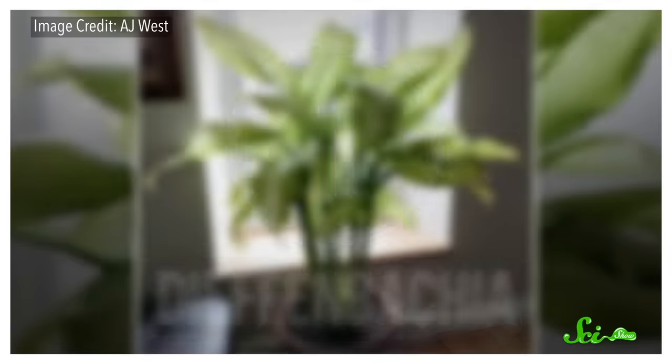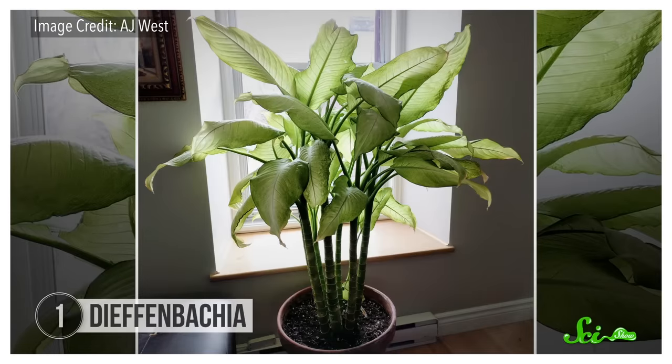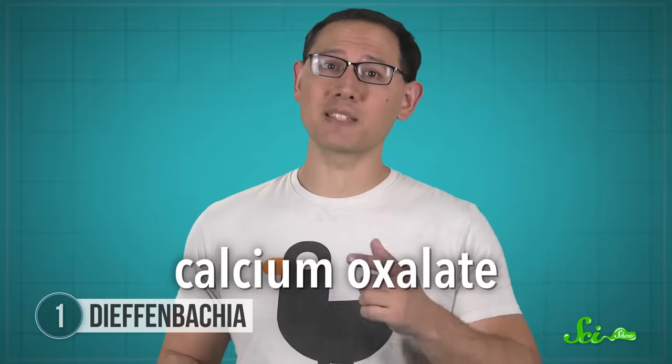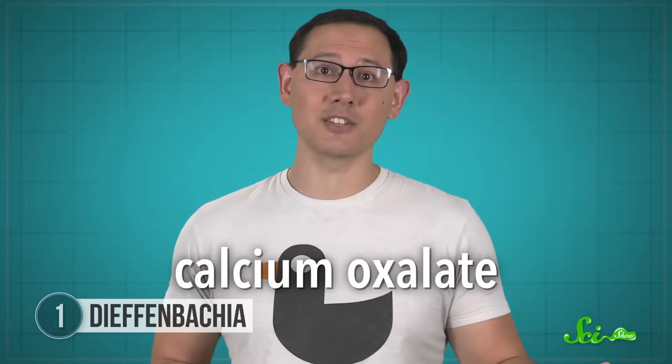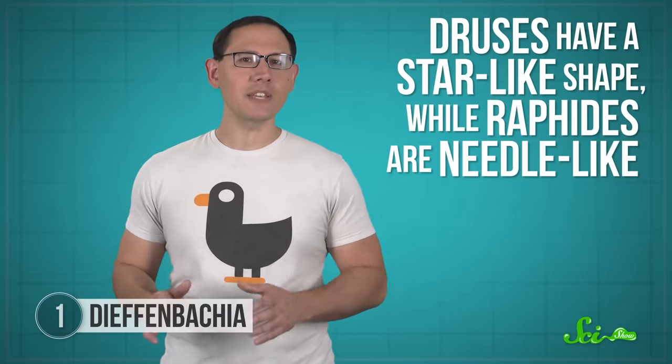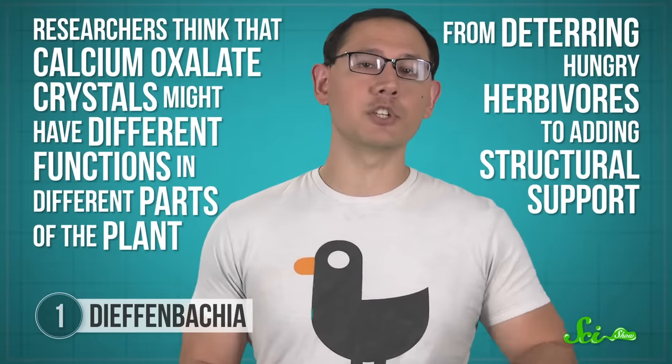Dieffenbachia is a popular house and office plant because it can survive without much sunlight or TLC, but it can be bad news if you mess with it. This plant has specialized cells that contain calcium oxalate crystals—the same chemical that makes up most kidney stones, which get stuck in the tube that connects your kidneys to your bladder. In Dieffenbachia, these crystals can come in a couple of different shapes: druzes have a star-like shape, while raphides are needle-like. Researchers think calcium oxalate crystals might have different functions in different parts of the plant, from deterring hungry herbivores to adding structural support.